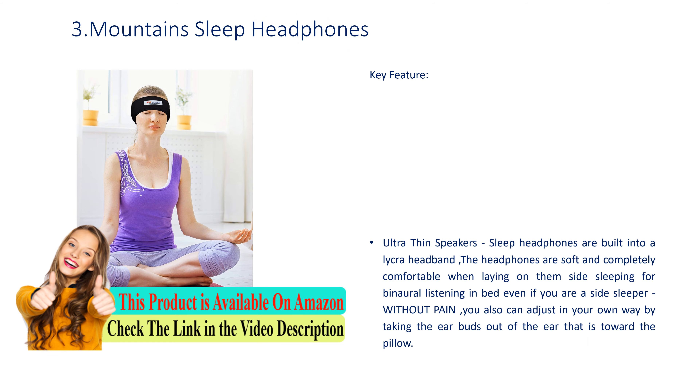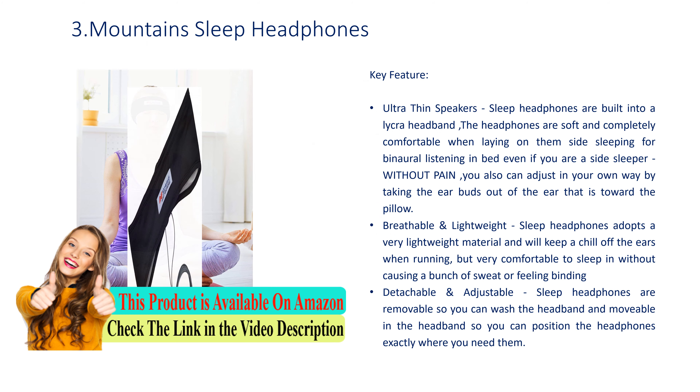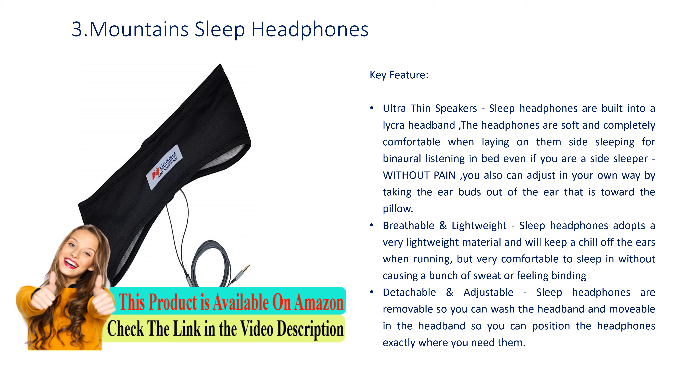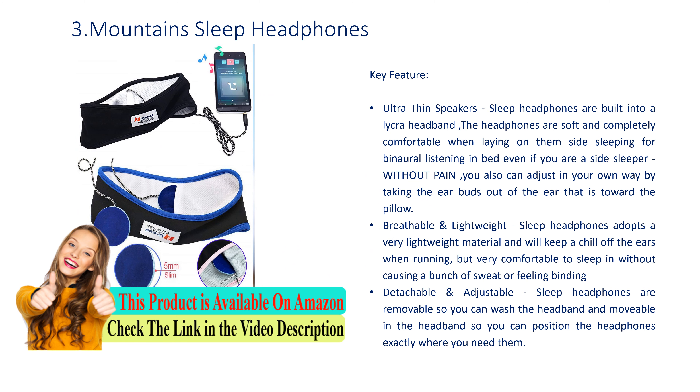Number 3: Mountain Sleep Headphones. Key feature: ultra-thin speakers built into a Lycra headband — soft and completely comfortable when laying on them for side sleeping, binaural listening in bed, even without pain. You can also adjust by taking the ear buds out of the ear toward the pillow. Breathable and lightweight, the headphones use very lightweight material, comfortable to sleep in without causing sweat or a binding feeling. The headphones are detachable and adjustable — removable so you can wash the headband, and movable so you can position them exactly where you need them.